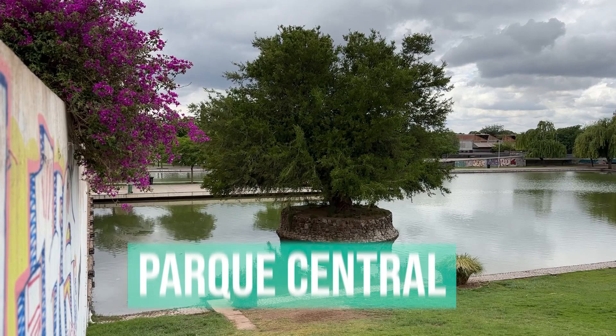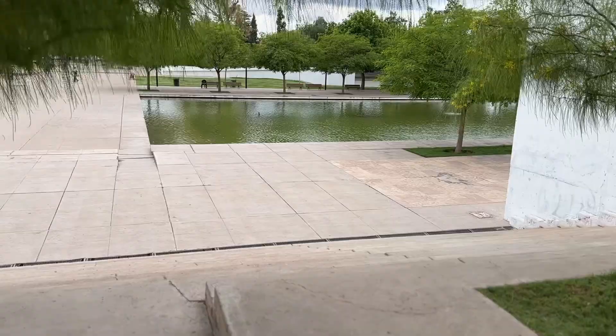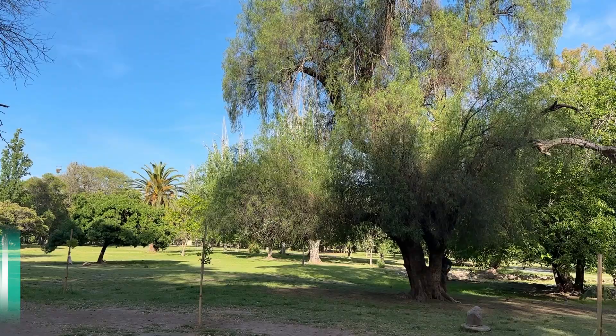Mendoza has really great parks. There's one called Parque Central. It's not exactly super central to the city now, but before the earthquake it was more center, which is why it's still called Parque Central. It is a massive park with a little lake, fountains, tons of exercise equipment, and a jungle gym for children. So if you want to go somewhere, relax, bring a book, or have a picnic, it's a fantastic space.